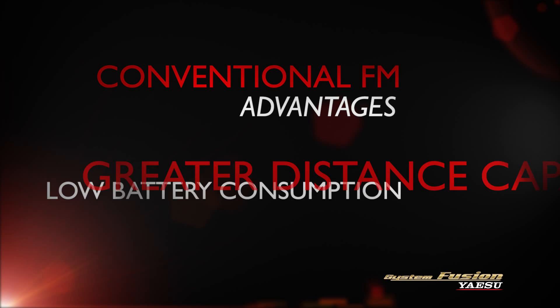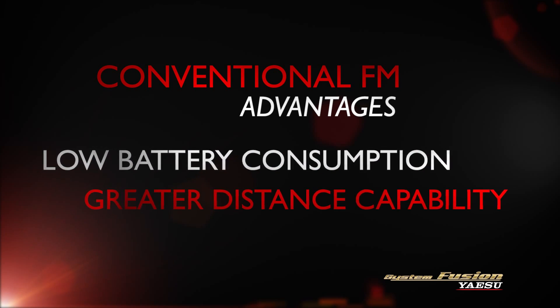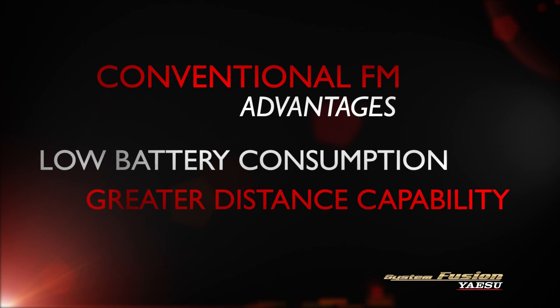And finally, the analog FM mode generally provides superior range while using less power, thanks to Yaesu's advanced low-power circuit designs.